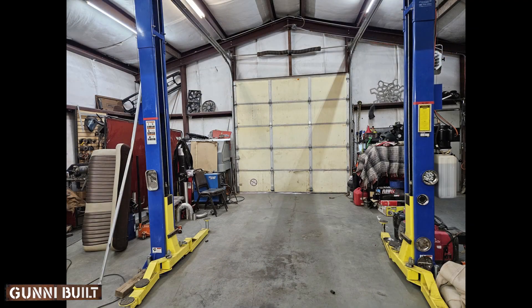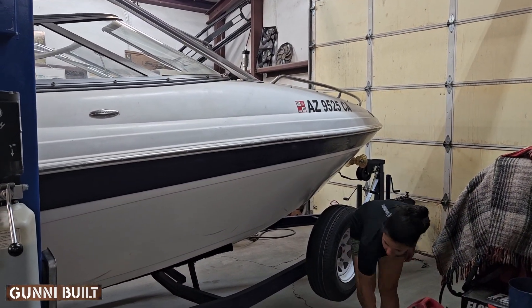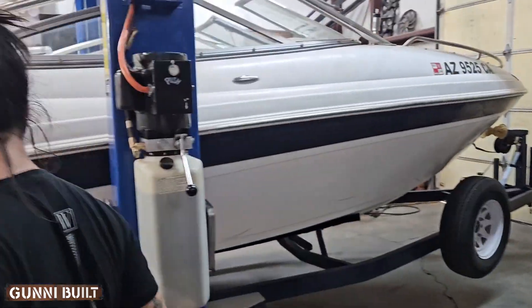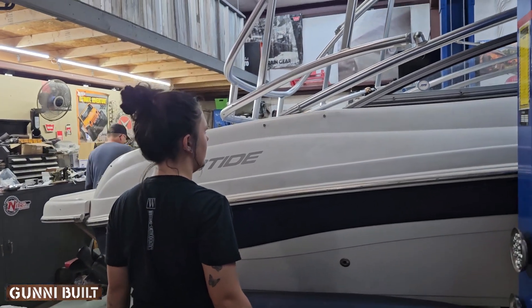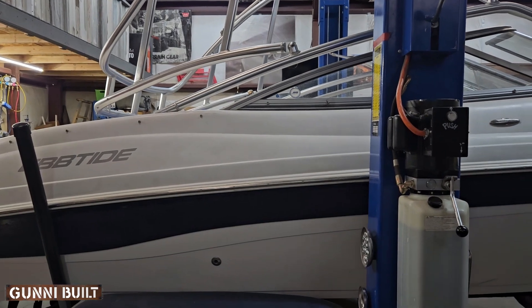Then recently it showed up again — this is in August, and on the day this was shot it was 108 degrees outside. So he decided he'd try to get that boat squeezed into his shop, and they did make it. That's his daughter helping. I wasn't able to film the process of wiggling it in, but there it is — it's in the shop.